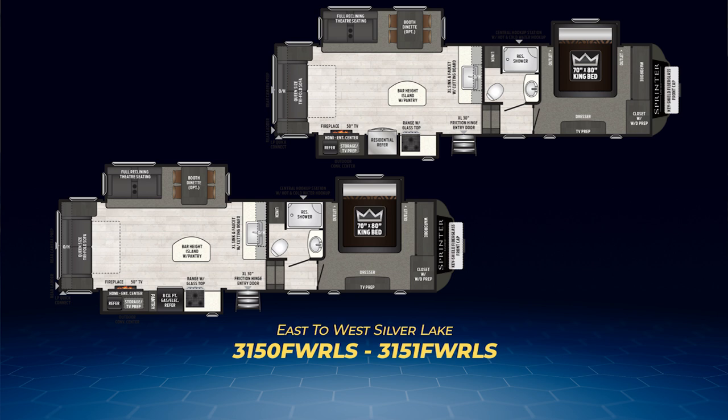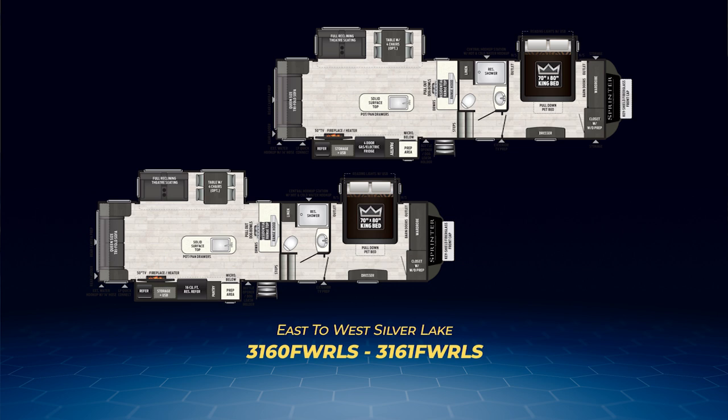Its twin is the 3151 FW RLS, and it has one difference — as do all the twins. It has a larger, residential fridge as opposed to an eight cubic foot gas-electric. Next up is the 3160 and 3161 FW RLS, which is brand new and essentially a refresh of the 3150 and 3151 in terms of layout, with the kitchen sink moved from an interior wall into a kitchen island.